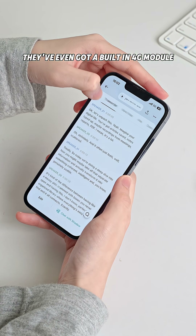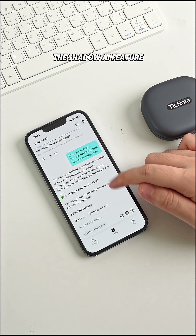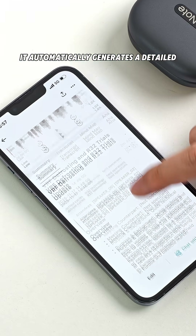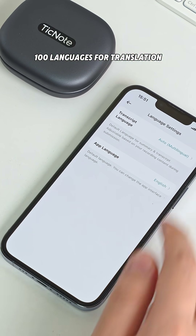They've even got a built-in 4G module, so recordings can be uploaded directly to the cloud. And my favorite part? The Shadow AI feature. During a meeting, I just double-tap the record button and place it on the table. Afterward, it automatically generates a detailed meeting summary, plus a mind map, and even supports over 100 languages for translation.